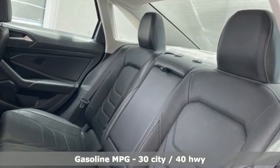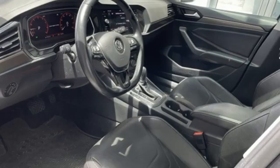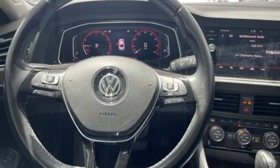Integrated navigation system with voice activation. Memory exterior door mirror settings. Front heated and ventilated leather bucket seats. Auto-dimming rear view mirror. Doors and push button start proximity key.